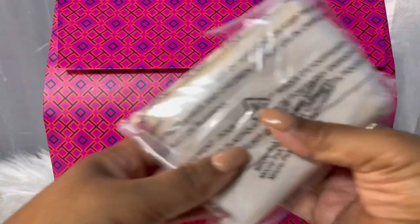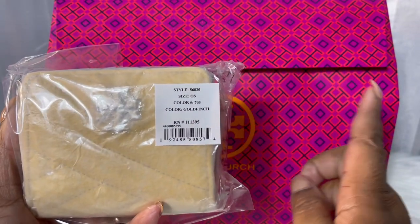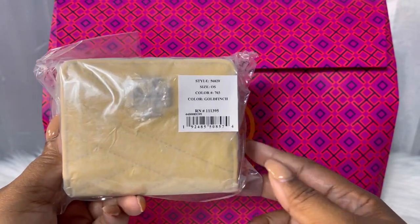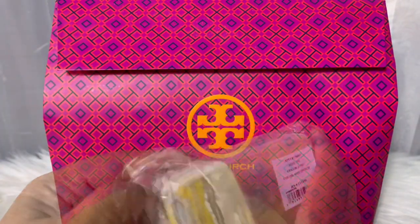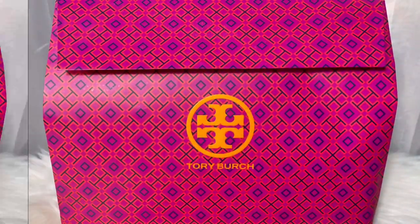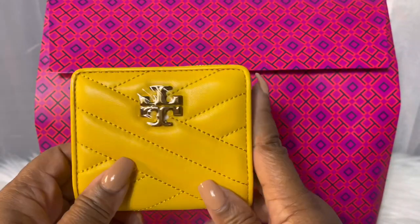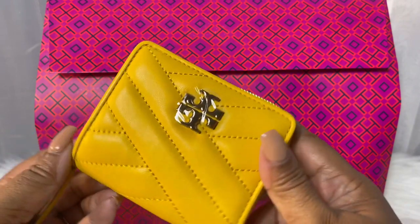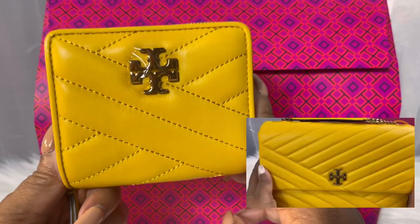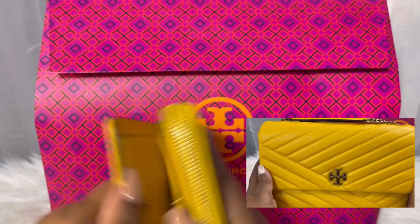The next piece that I have to show you is the small wallet. And I bought this as a companion piece to my Gold Finch Kira Chevron convertible shoulder bag. This is a small Chevron quilted wallet and it is a complement to my Gold Finch Chevron convertible shoulder bag.